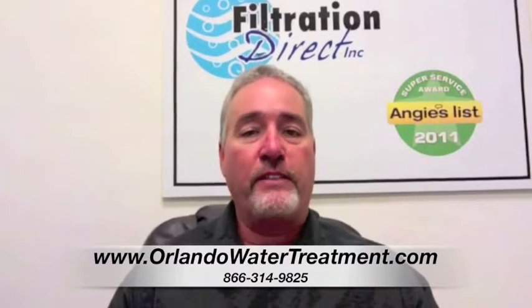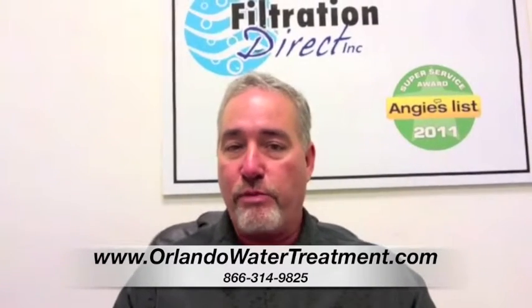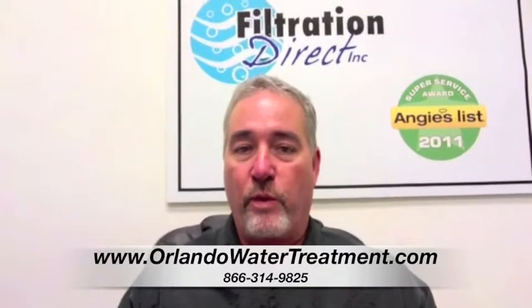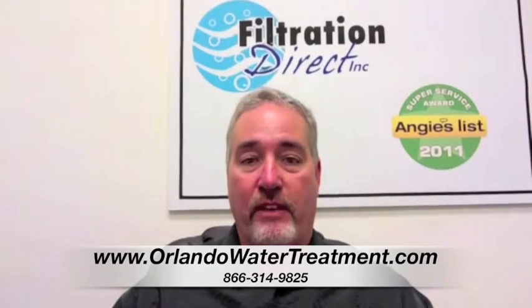There are different things that go into the water softener that make it work. All water softeners pretty much work the same way. They're on-demand systems, and as you are running the water through the filter, it is removing all of these particulates.